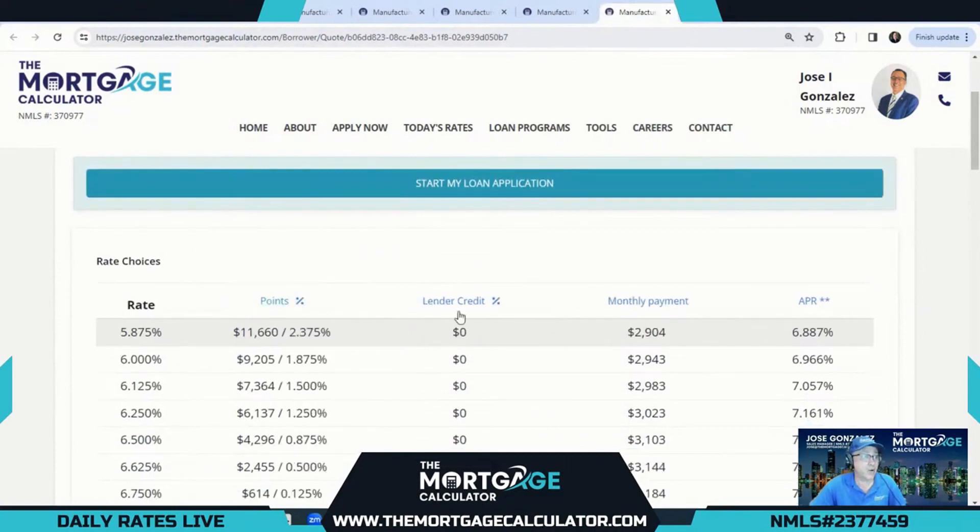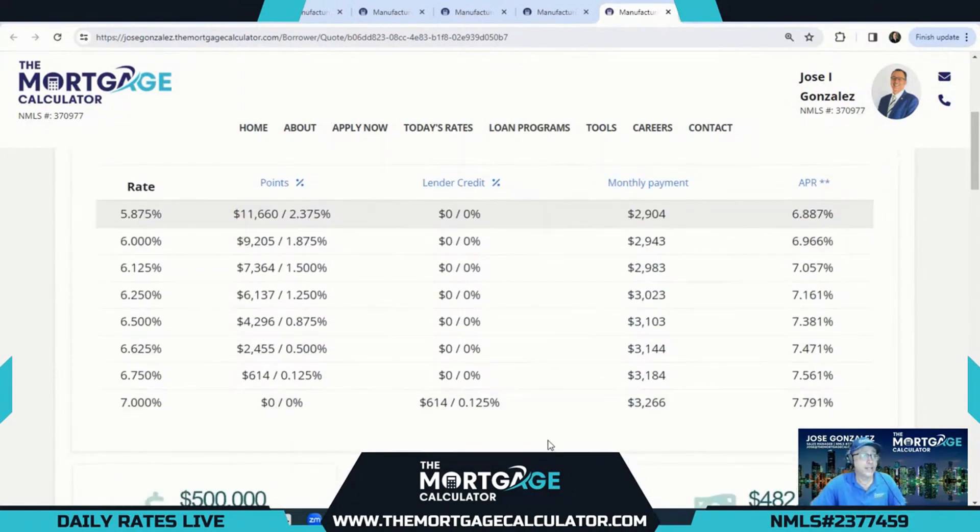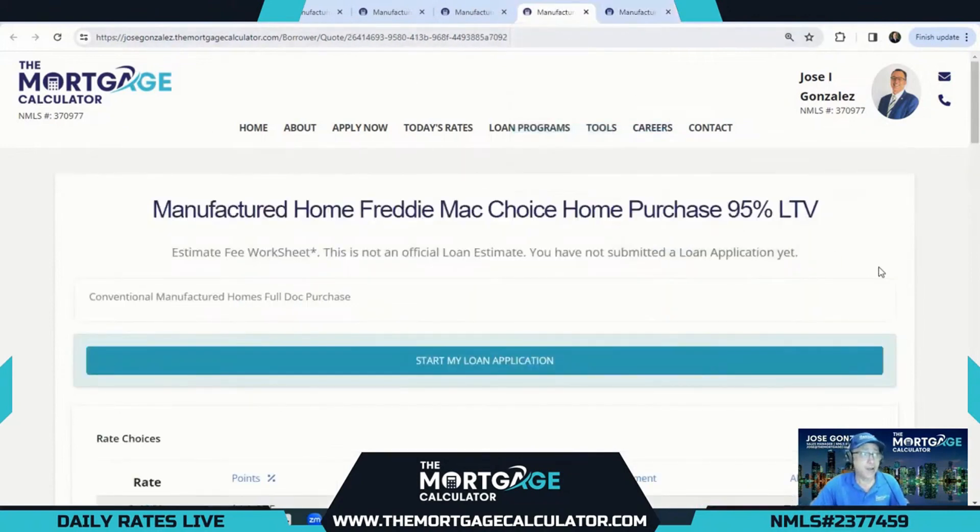Here is our FHA purchase at 96.5% LTV on our manufactured home purchase. Look at these rates — with a lender credit at 7%, there's a $614 lender credit, and you can buy that down all the way to 5.875%. I love seeing those fives in the rate, especially for a manufactured home.